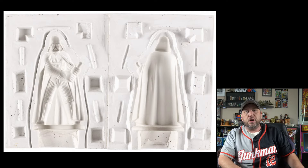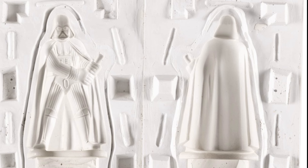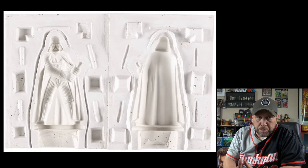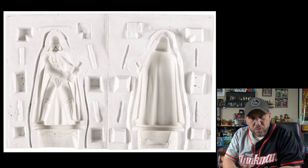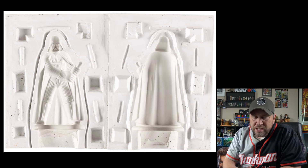Speaking of never seen before — here is the mold to the micro-collection Darth Vader. This is called a 4-Up. It's about three times the size of a micro-collection figure because they would design it big and scale it down for the toy line. This is the actual mold — look at Darth Vader's head right there. You could make as many as you wanted from it. Current bid: $2,750.